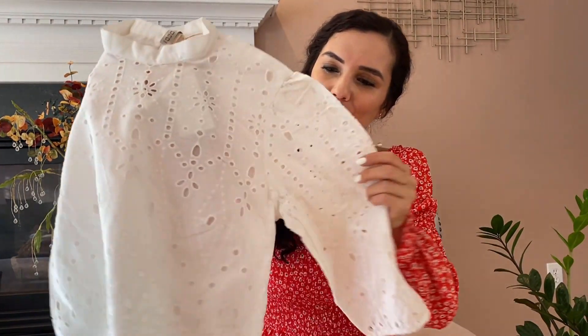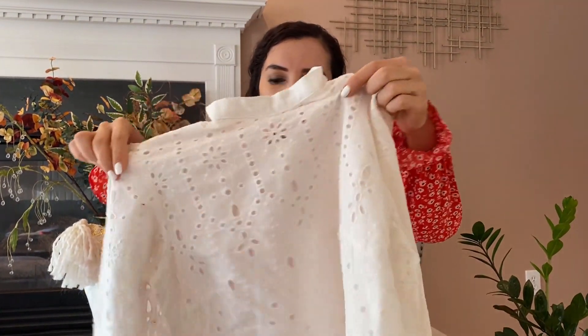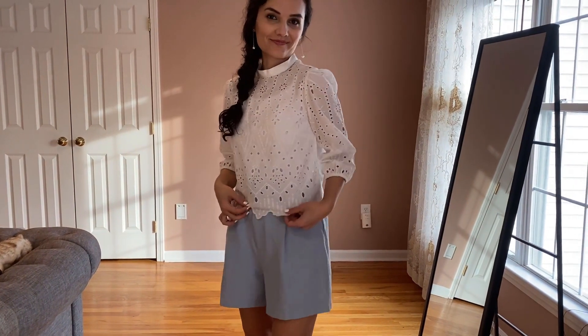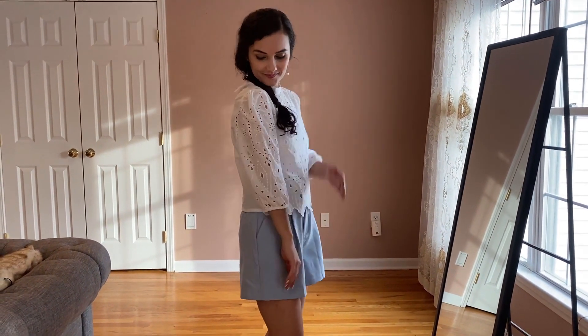The next item is this eyelet top with embroidery material. The embroidery is only on the front and the back is a breathable material. With this type of top you can wear it with so many things — shorts, pants, or a skirt. You can tuck it in or wear it untucked. It is very light and breezy and would be absolutely amazing for warm spring and summer weather.